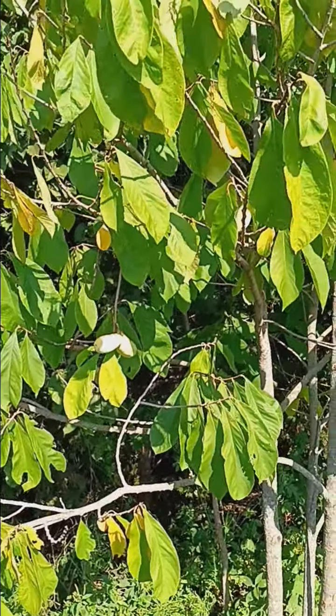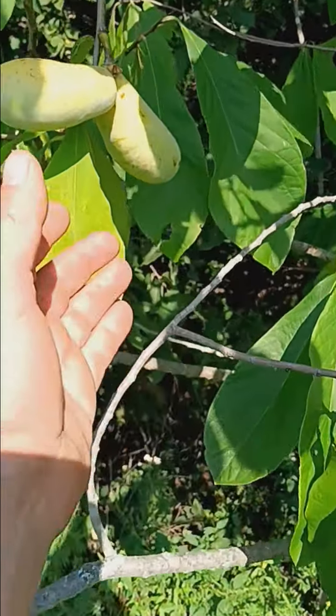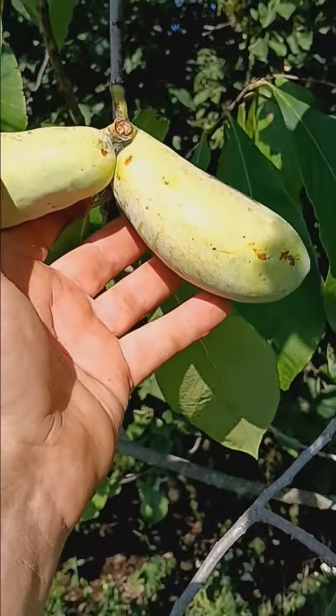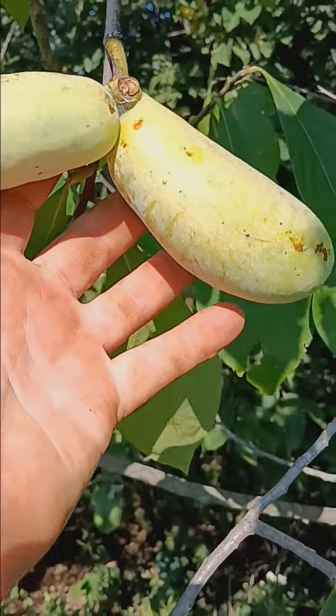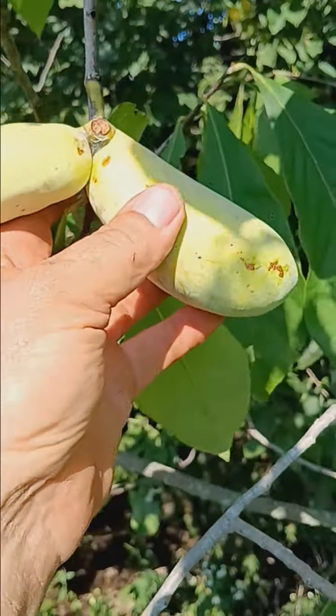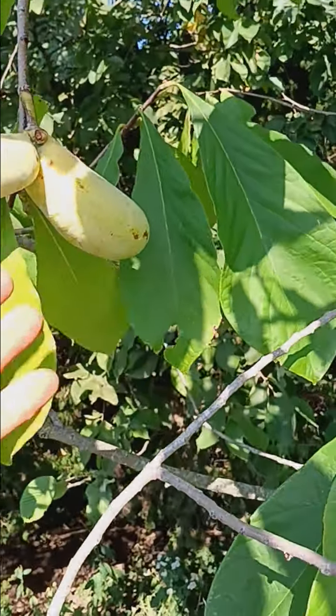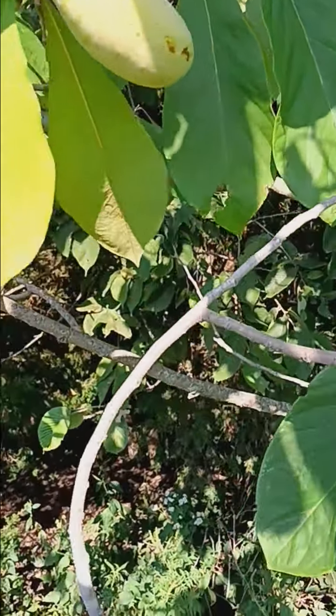An American pawpaw, and this is a lot better, a lot bigger fruit than the ones I have at home. And it's getting to the time — there are some areas where these are going to be ripe already. These here are not quite ready, but won't be long.